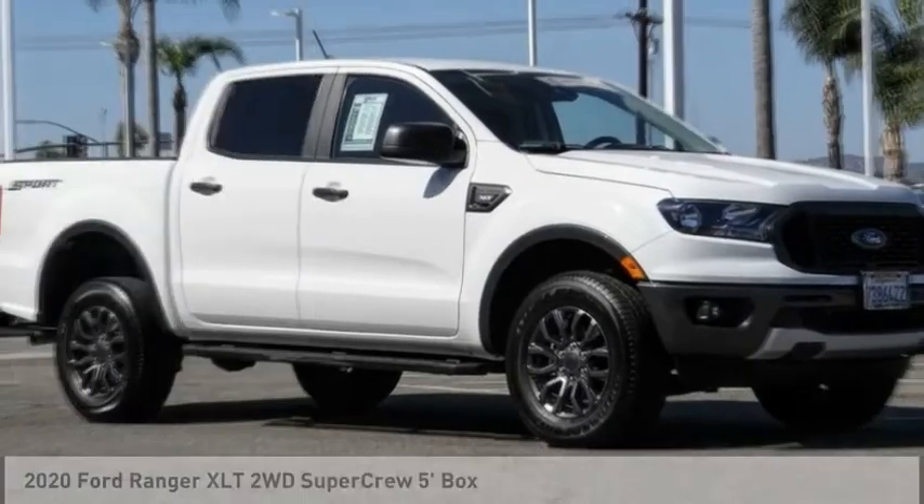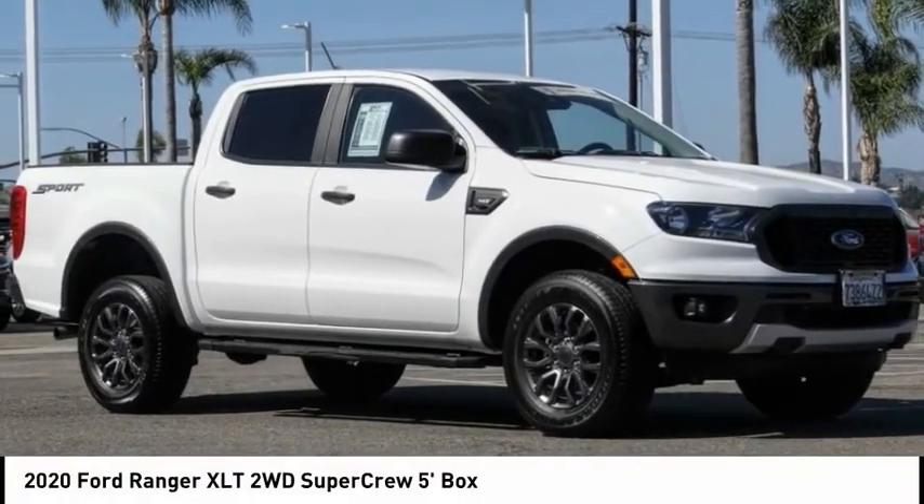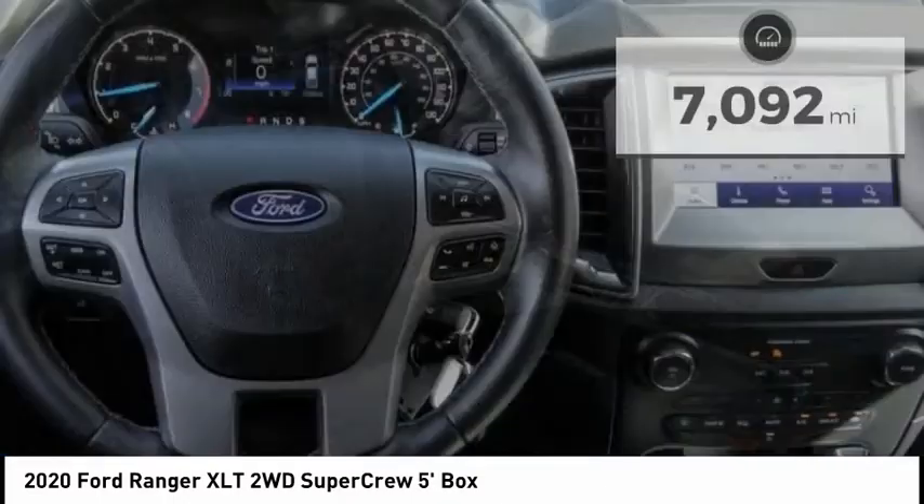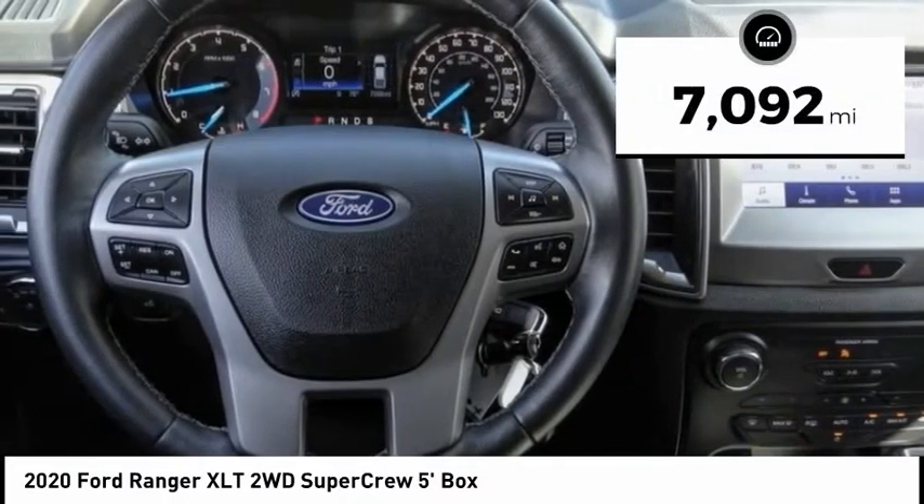Looking for the right vehicle? Check out the 2020 Ranger. Tough inside and out, Ranger proves it's metal. This vehicle has less than 8,000 miles.